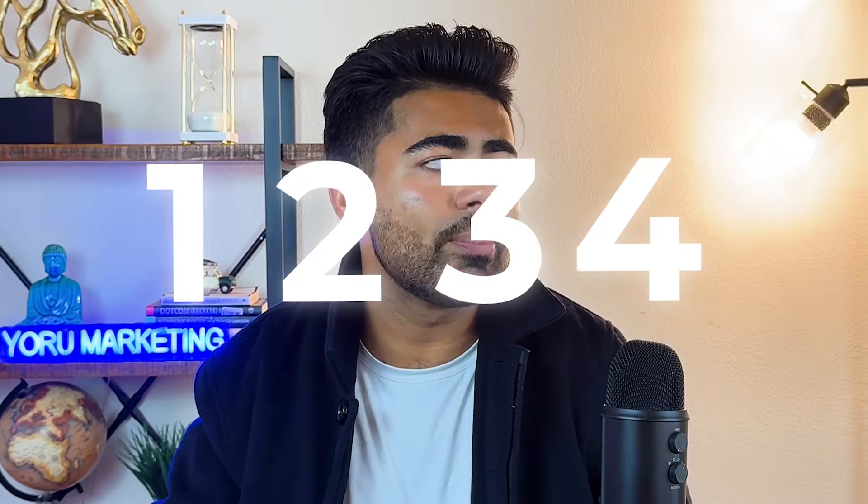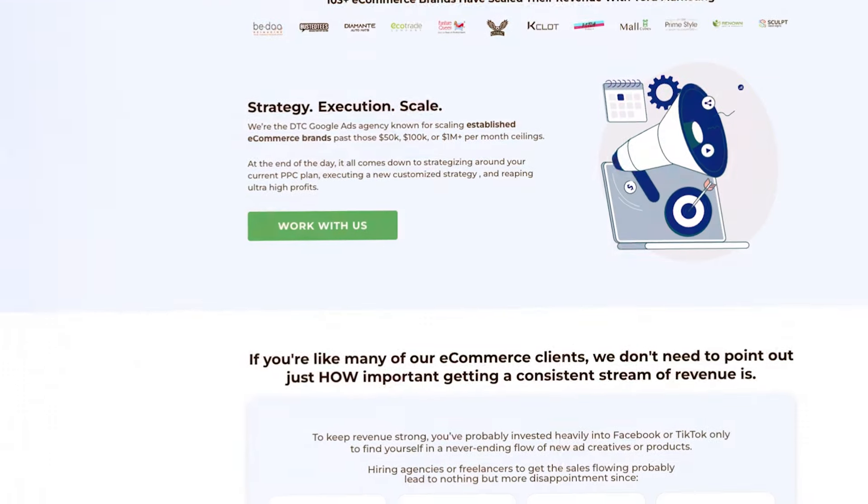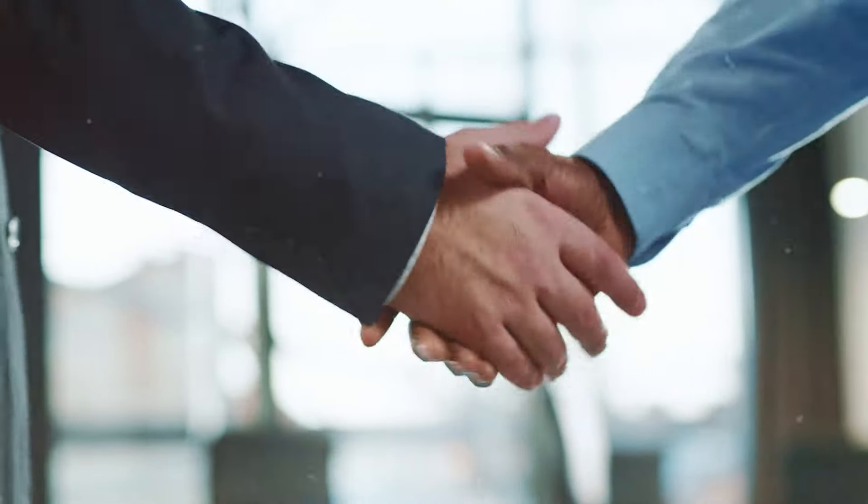Those are the four main advanced Google Ads techniques we're using to scale brands right now in 2024 and onwards. If your brand is doing a million dollars or more per year and you want to scale to multi-seven figures with Google Ads, go to my website at yourmarketing.com and schedule a free call to see how we can work together and make that happen. Also, check out this video for the newest case study of a brand we scaled to multi-seven figures following these advanced scaling strategies.